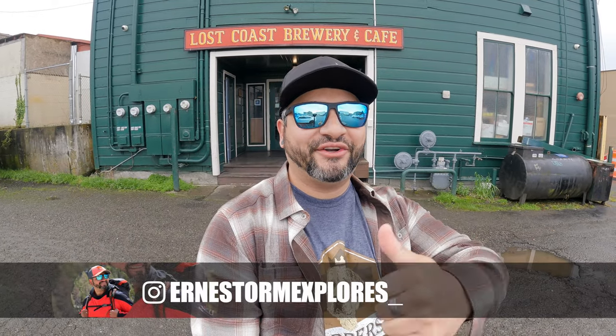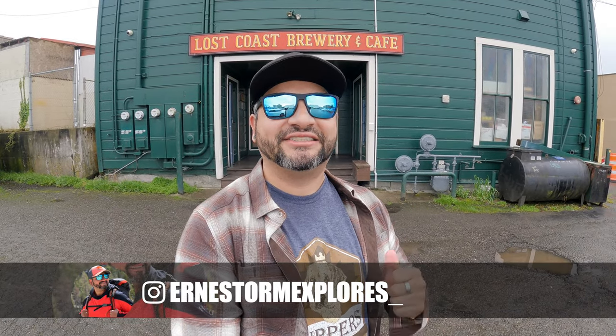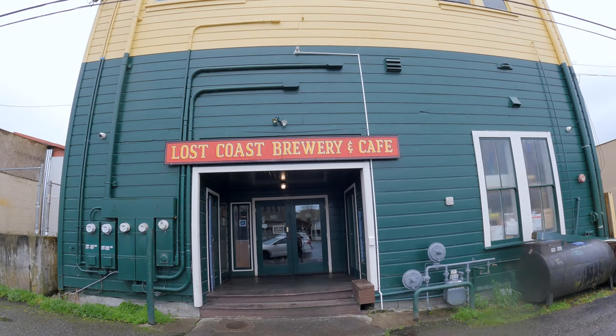What's up everybody, welcome back to another episode of Beer 30. I'm your beer host Ernest Storm, back in action. Today we're in Eureka, California, ready to give you guys a mini tour of the Lost Coast Brewing Company. I hope you guys are excited — let's go ahead and check it out. Welcome everybody to the Lost Coast Brewing Company.